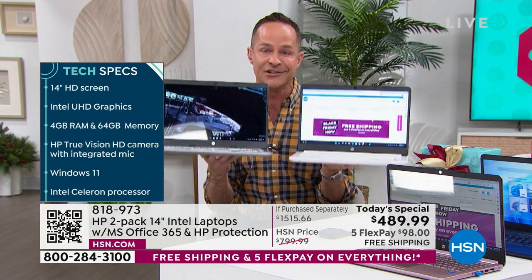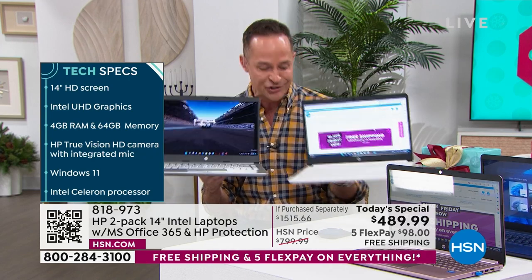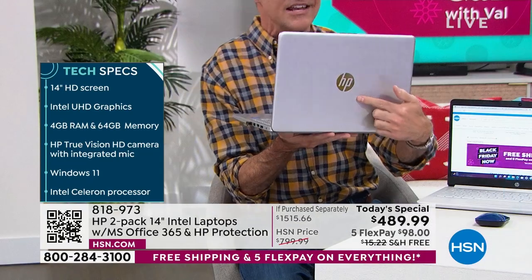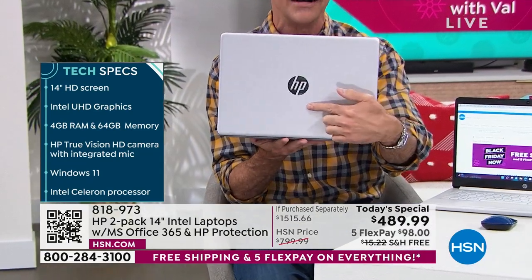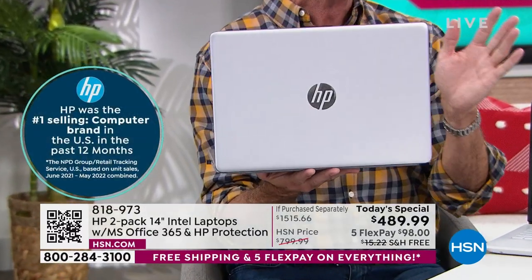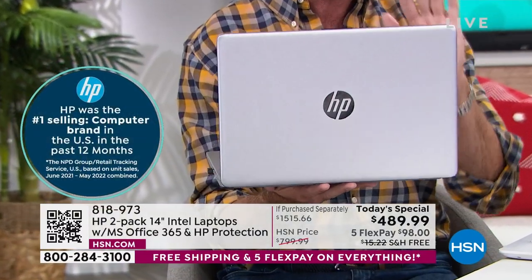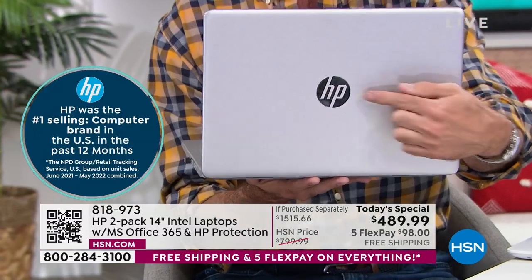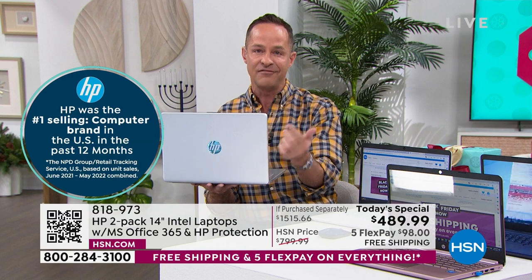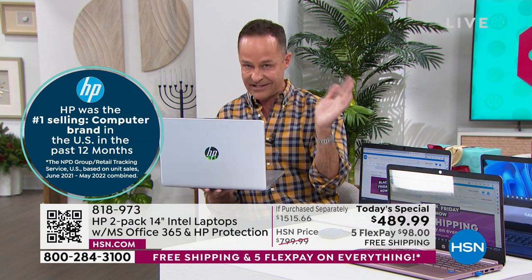And here's the thing to start with — it's the three biggest brands. HP is the number one computer manufacturer in America. Number one. So you're walking into the store and saying, I'll take the very best, the number one selling computer brand in America. That's HP. It's also the number one selling brand at HSN.